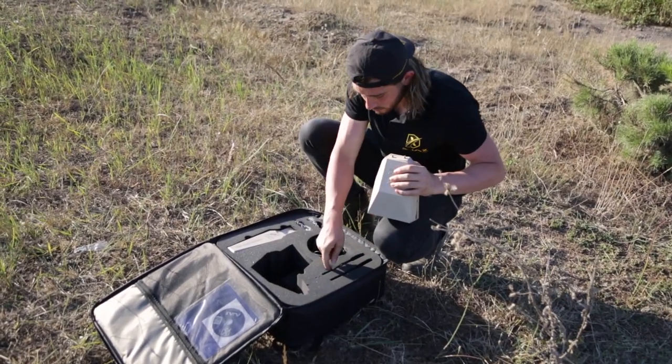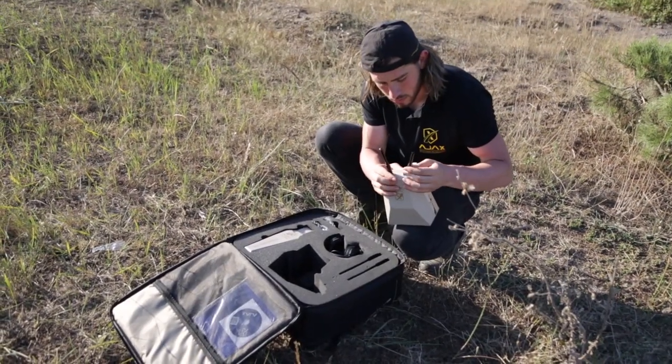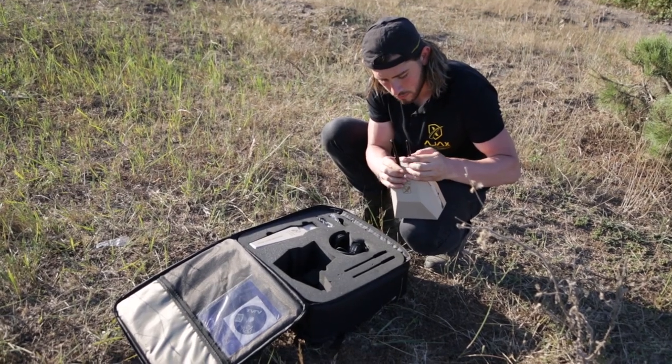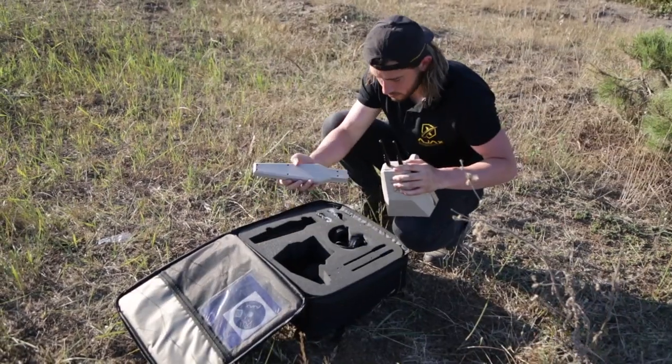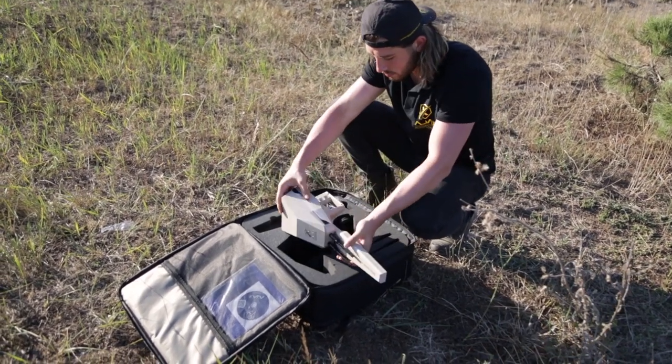For device assembly, insert the antennas into the connectors located in front of the main unit and twist them securely. Then align the high-gain antenna with the connector notches and press firmly until it is secured in place.